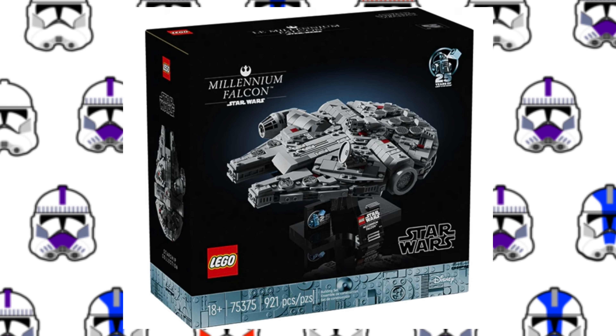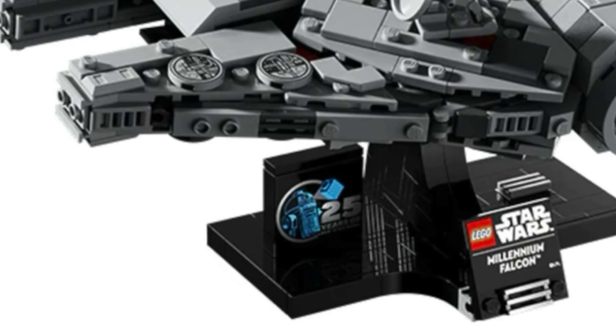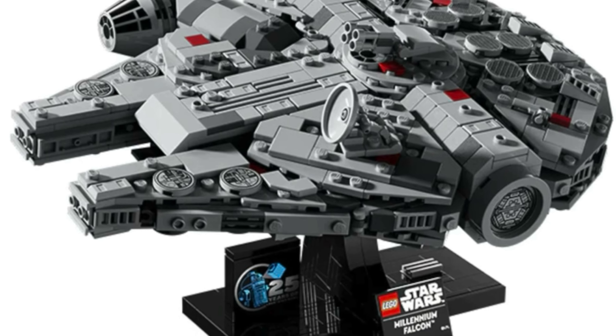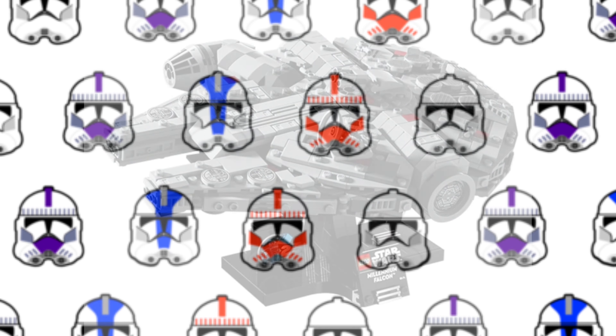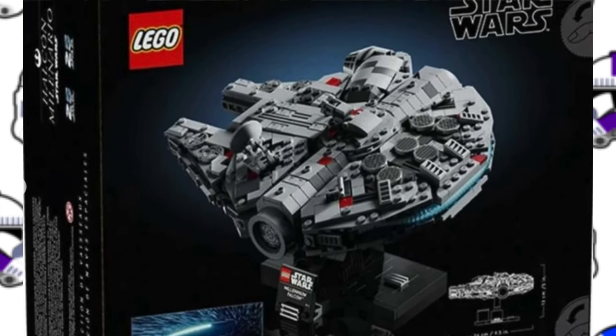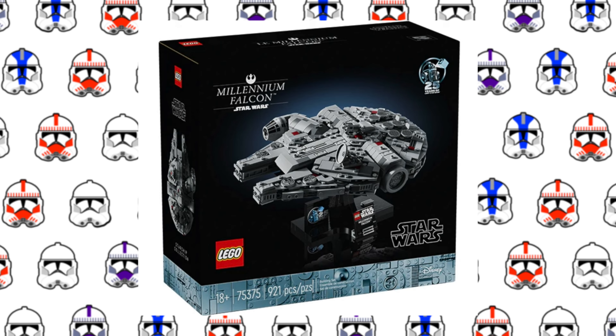First up is the midi-scale Millennium Falcon. One thing I love about this set is the new 25th anniversary brick. The stand looks really nice, and the only bad thing about this set is that it looks like there will be a lot of stickers. If you look on the back of the box, you can see the engine. This set will retail for $84.99.